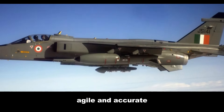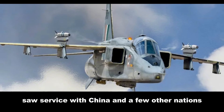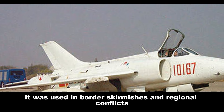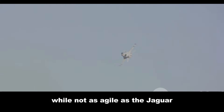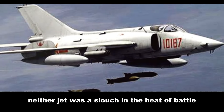Fast, agile, and accurate, it delivered its payload with pinpoint precision. The Q-5, meanwhile, saw service with China and a few other nations, used in border skirmishes and regional conflicts. While not as agile as the Jaguar, the Q-5's heavy payload and ruggedness made it a formidable opponent. Neither jet was a slouch in the heat of battle — each had its moments of glory, proving its worth in the crucible of combat.